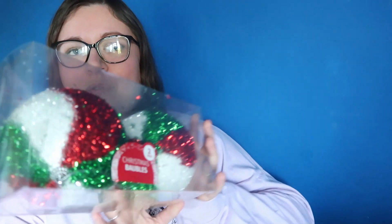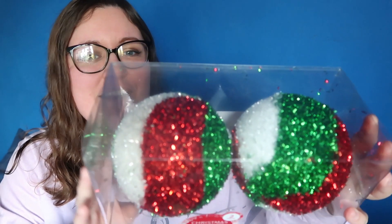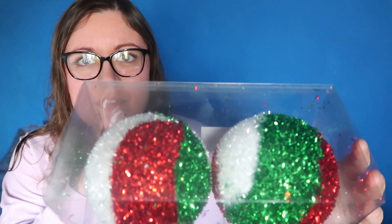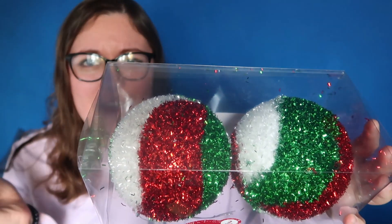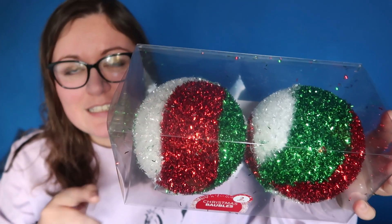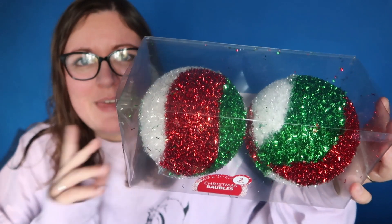First off I got these baubles — these giant baubles. It's a pack of two. They're like tinsel baubles and I really liked the colours. I have a traditional tree so I have all the reds — red, gold, green. They had like a candy cane design as well which I really liked, and then some silver fluffy ones. These were £3 for two giant baubles. I might have to go back and get two more of them because I do like them.